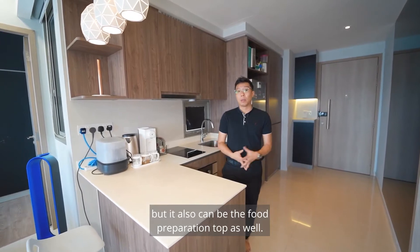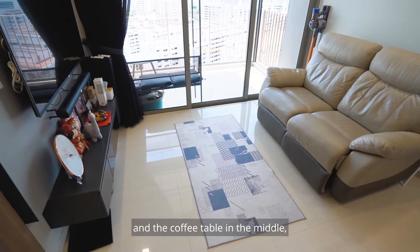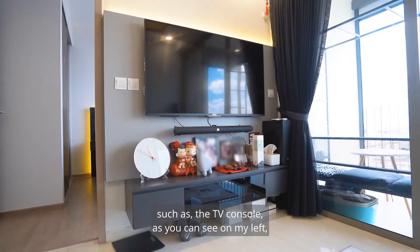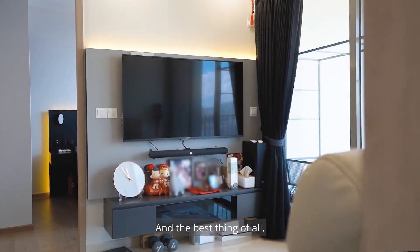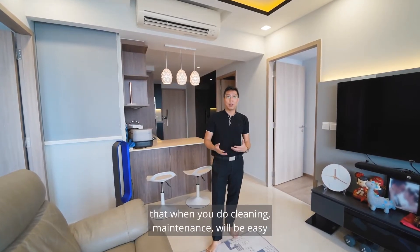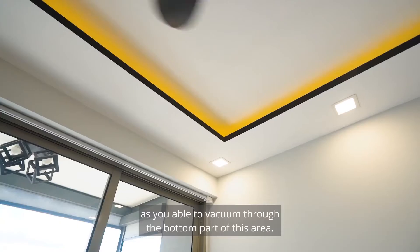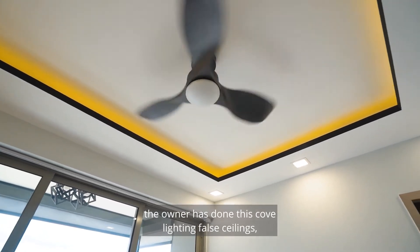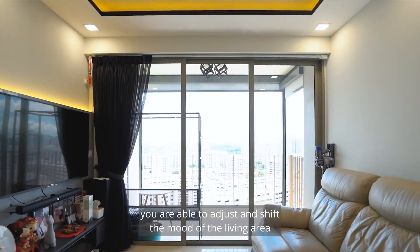Over here at the living room, the space allows for a two-seater sofa and a coffee table. The owner has also done some custom work such as a TV console on the left, with storage below. The TV console is wall-hung with no legs, making cleaning and vacuuming underneath easy. Looking up at the ceiling, the owner has done cove lighting with downlights surrounding the whole living area.